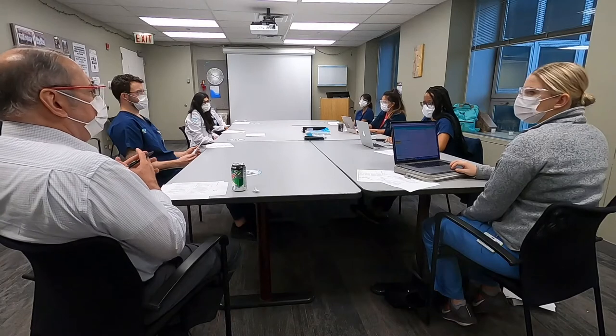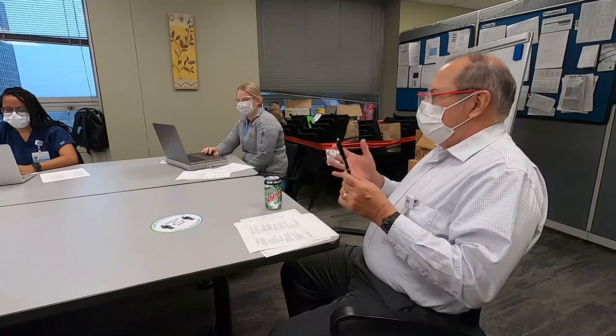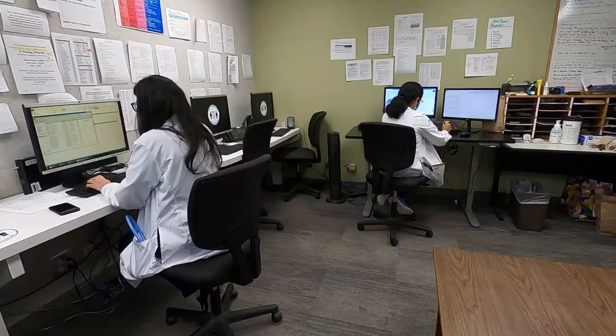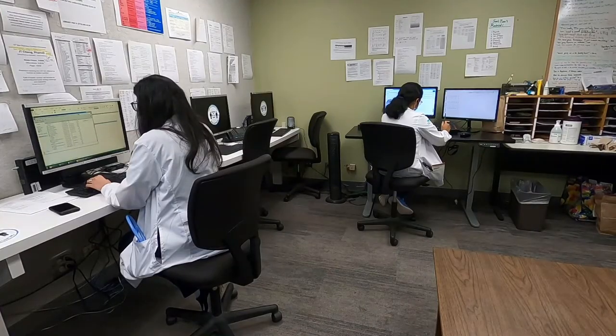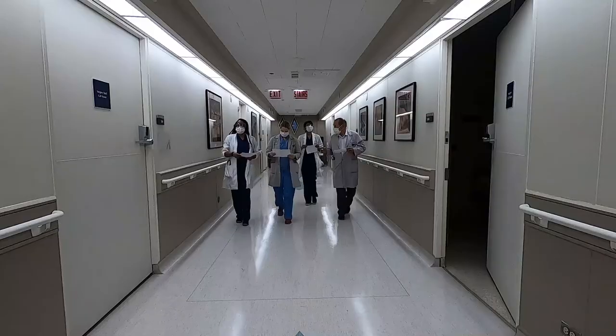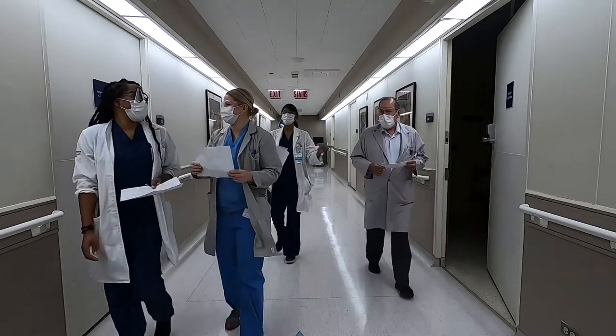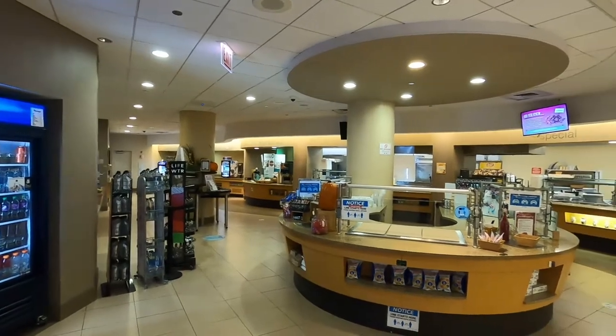During morning report, we use a multidisciplinary approach involving our residents, clinic attendings, and pharmacy team to discuss patients. Residents spend time in our team room coordinating care between our hospitalists, specialists, and nursing team. In between morning table rounds and walking rounds, we usually try to sneak in GI rounds at our cafeteria on the first floor.